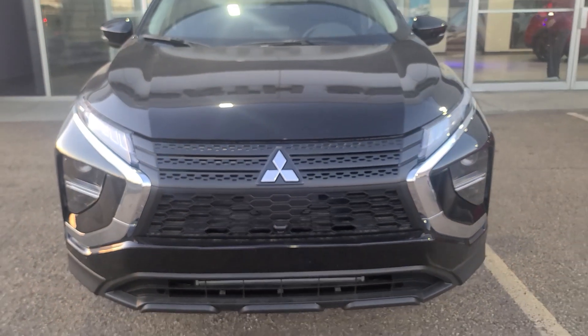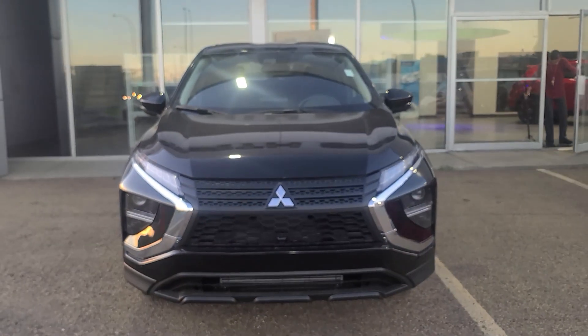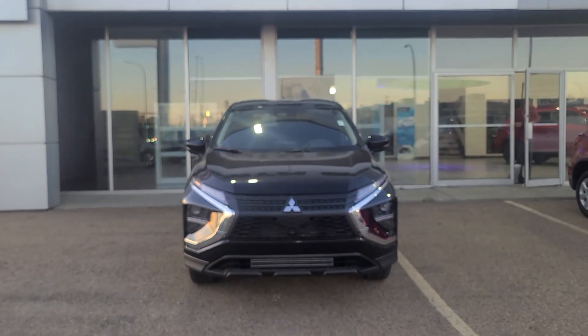Hey guys, welcome to my channel. Thank you so much for joining me today. My name is Gabby. I'm a sales consultant here at Northside Mitsubishi.